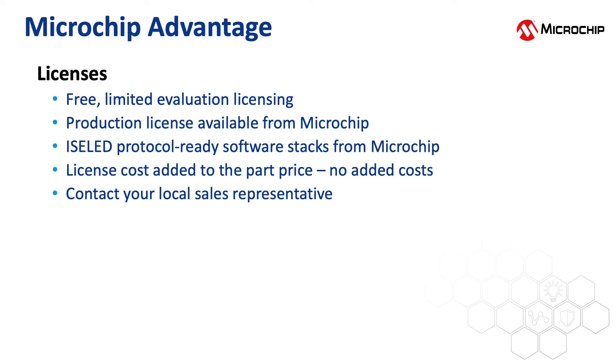Microchip offers a free 3-month evaluation license for ISOLED. This license limits some of the functionality in ISOLED. Microchip also offers full production licensing. This license cost is added to the part price, so there are no added costs. Contact your local Microchip sales representative for more information.